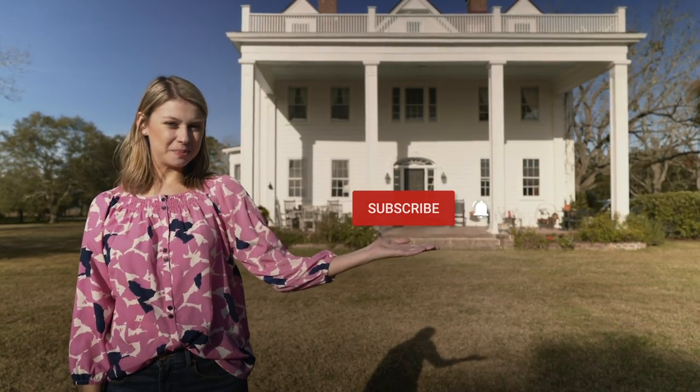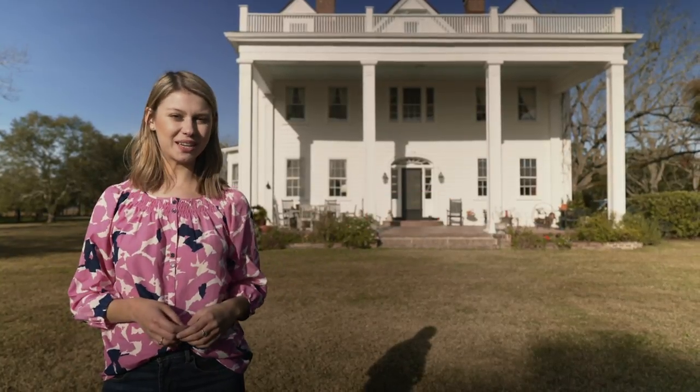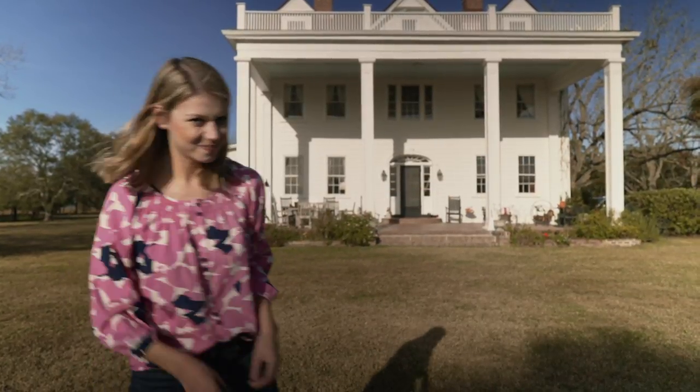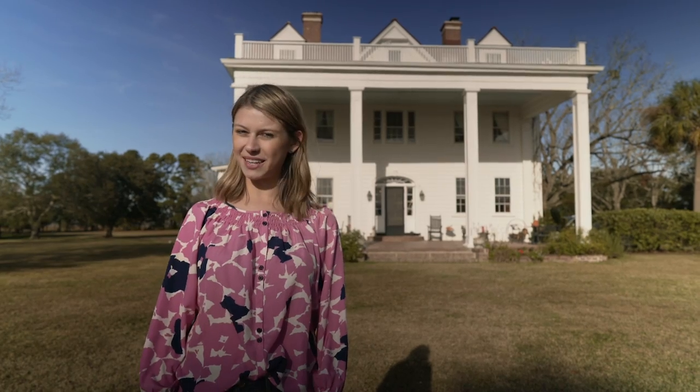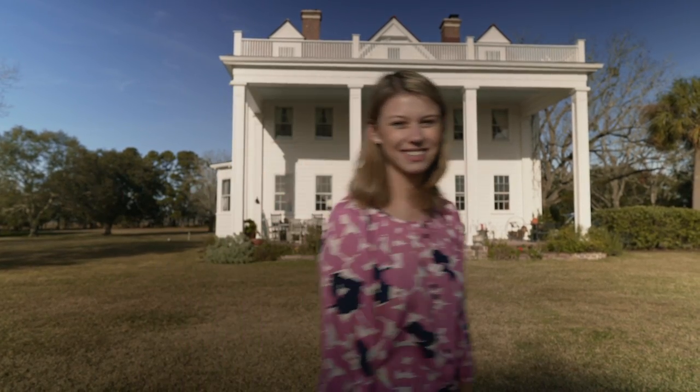Thanks for watching — click here to subscribe. And if there's a Southern home that you think we should tour, let us know in the comments. Thanks so much, bye!